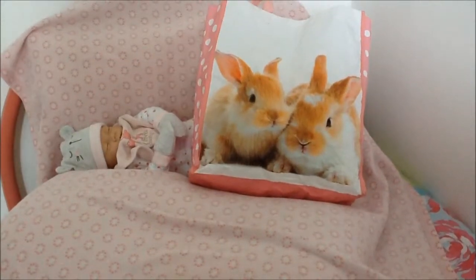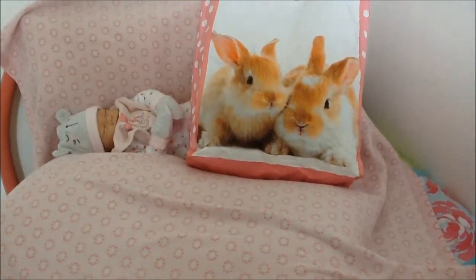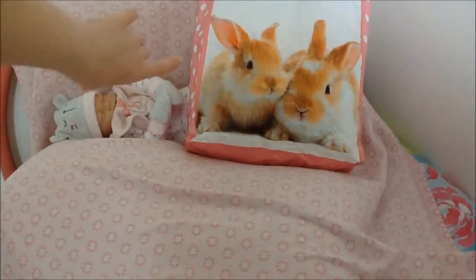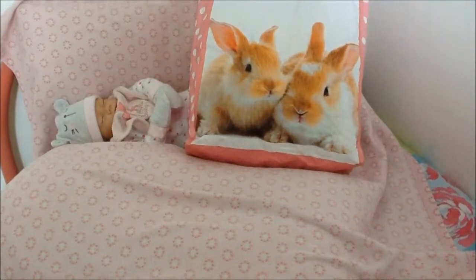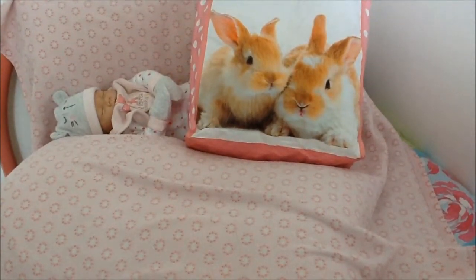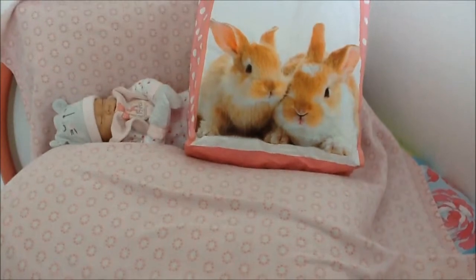Thank you guys for watching this video — I hope it helped you pack your reborn's bag. That's everything I pack for Isla, though obviously I'd have more because of William as well. I also forgot to mention I'd pack Isla some mittens and a hat to keep her warm — I bought those yesterday from Tesco's and they're so cute. I've wanted mittens for ages and I finally got some, and a hat that actually fits Isla too. Thanks for watching and I'll see you in another video, bye!